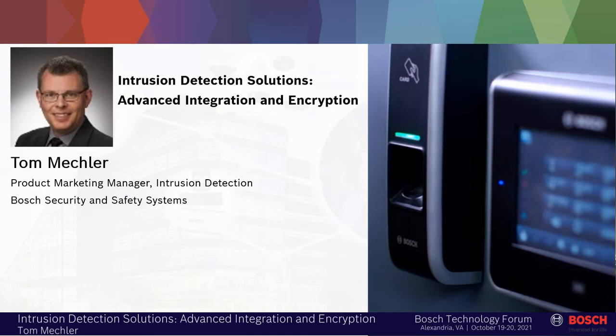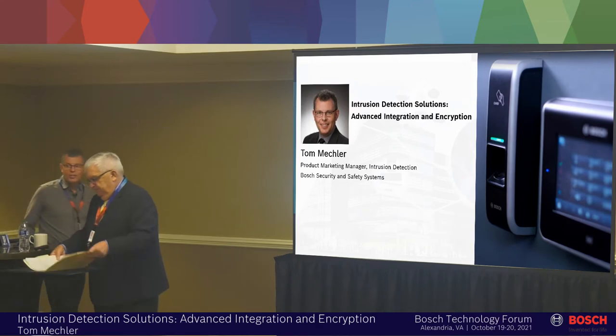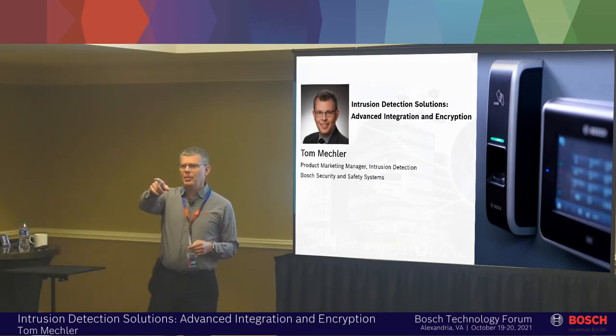As I like to call him, Mr. Intrusion himself, please welcome Tom Meckler. Good morning and thanks everybody for coming today. Can you hear me okay in the back of the room?